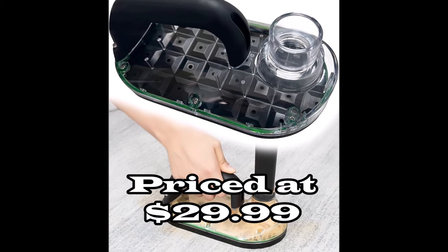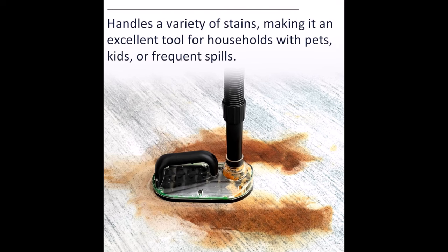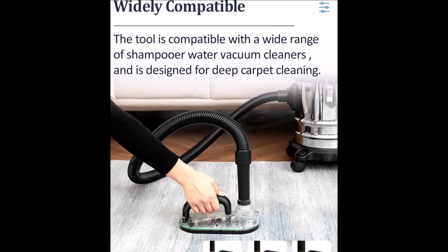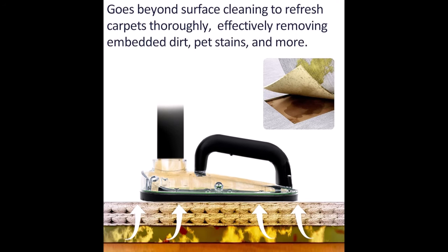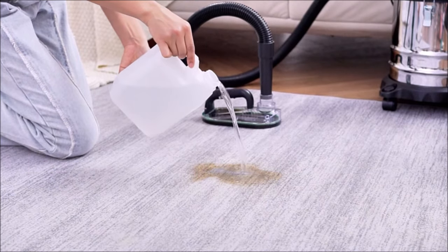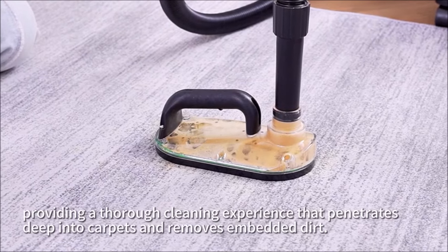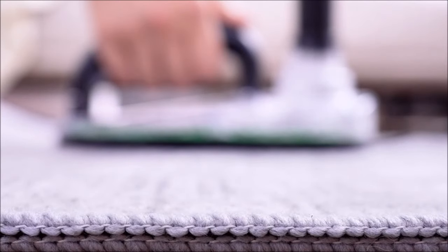Number 10. The carpet stain remover tool attachment for water filtration wet extractor vacuum cleaner is designed to provide professional-grade deep cleaning for carpets. Compatible with a wide range of shampoo or water vacuum cleaners, it ensures thorough carpet cleaning with ease. With interface sizes of 1.25 inches, 1.5 inches, and 2 inches, this attachment fits various vacuum cleaner pipes seamlessly. Its powerful scrubber goes beyond surface cleaning to effectively tackle embedded dirt, pet stains, and more, leaving carpets refreshed. Compatible with any carpet cleaning solution, this tool offers a thorough cleaning experience that penetrates deep into carpets.